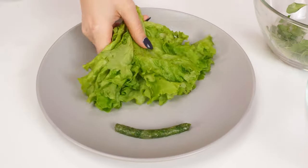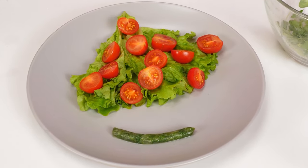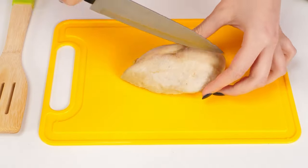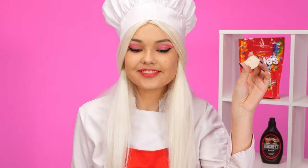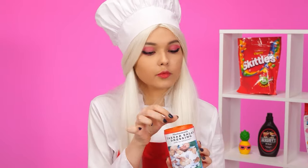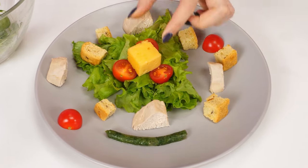Let's add some lettuce leaves, some tomatoes, and of course some chicken. These pieces are quite perfect. And of course some crackers. They're always perfect. And now we're gonna add some cheese.